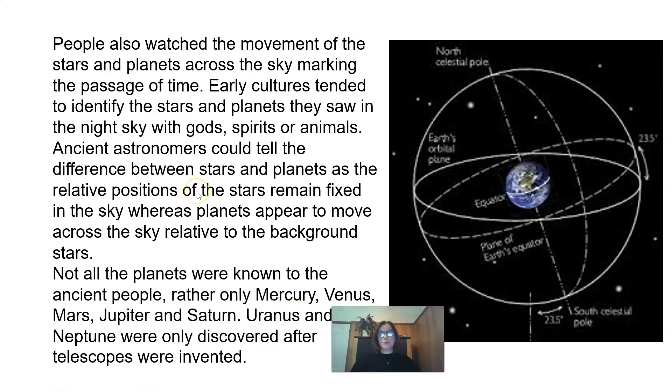Not all the planets were known to the ancient people. Rather, only Mercury, Venus, Mars, Jupiter, and Saturn. Uranus and Neptune were only discovered after telescopes were invented.